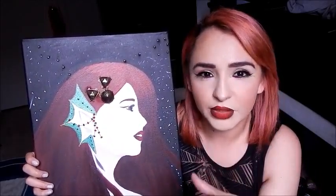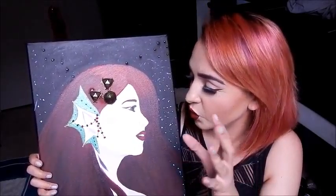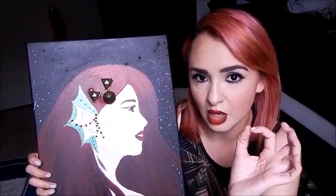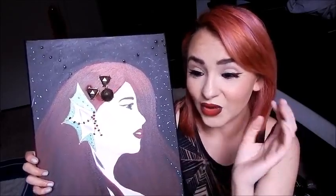I usually do blonde hair for March because when I think of March it's always springtime — very fresh colors, pastel colors. But this time I wanted to go with the stone that is assigned for Pisces, which is bloodstone, which is kind of like a green stone with red in it.